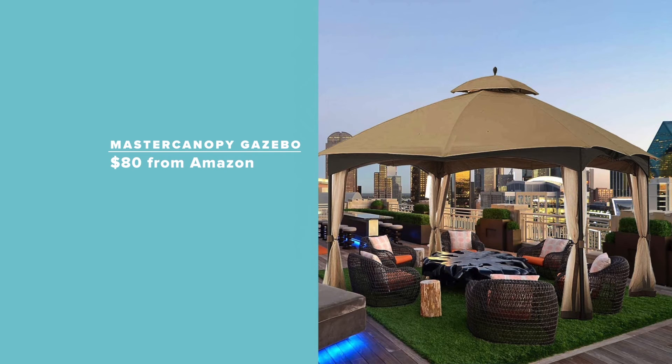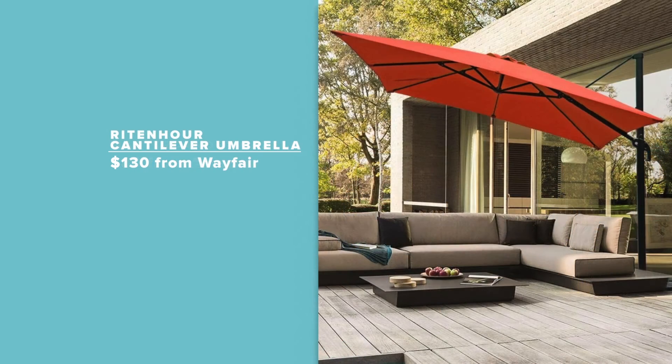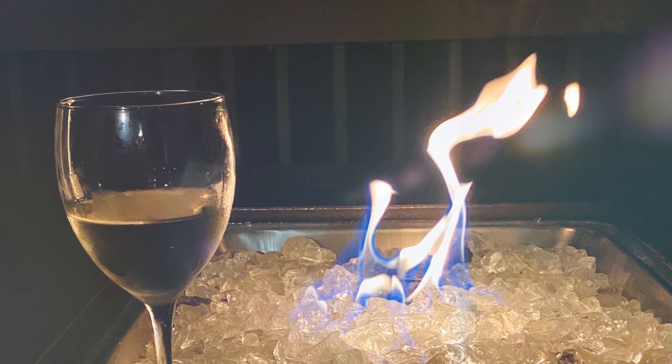I think we're going to end up using this just as much after we're done with COVID. And when you add a covered canopy or a cantilever umbrella to block the wind — cheers to you. You can toast to being toasty. Danielle Serino, 3 News.